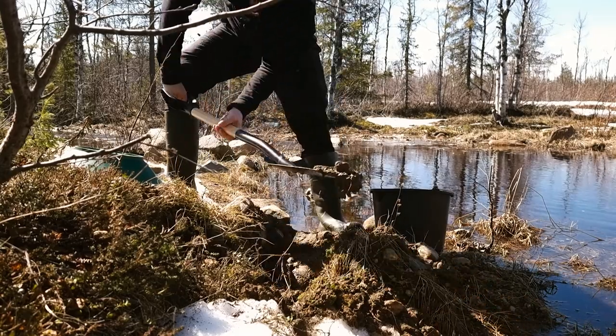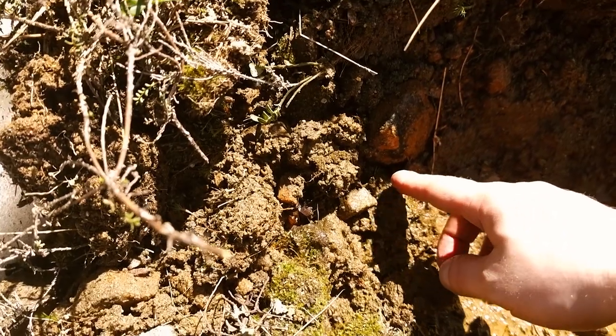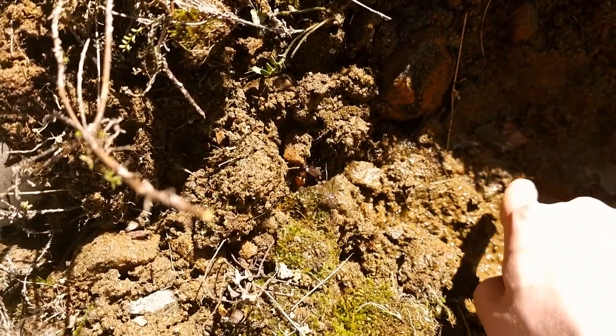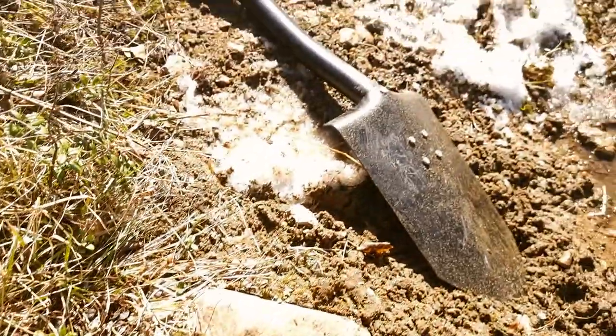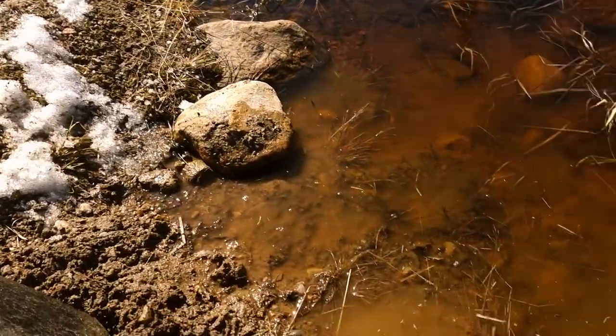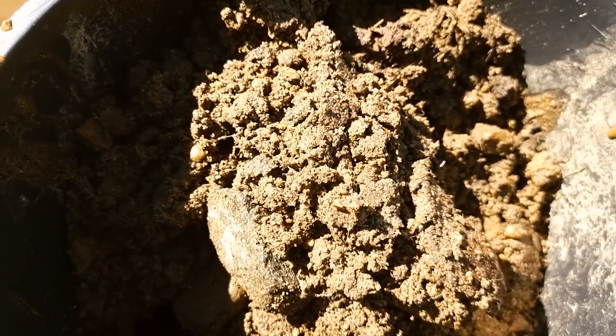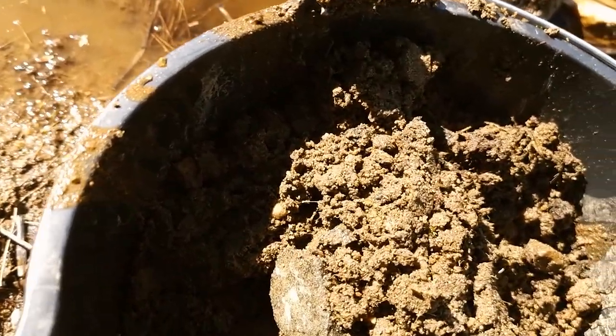Great looking mud here. The ground hasn't fully thawed yet — it's still frozen in places, which makes digging so much harder. But no surprise, because there's lots of snow still around. But that's the hole I got from this little spot — let's pan it straight away.